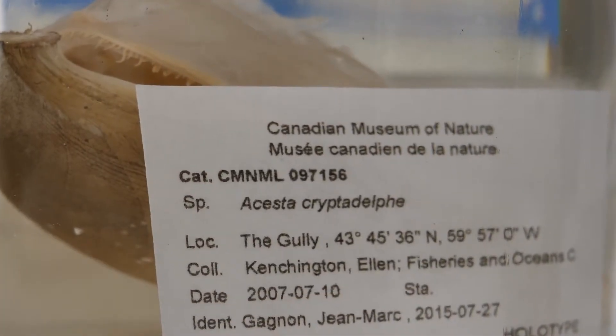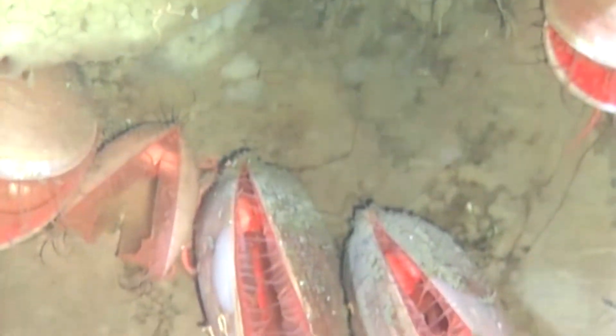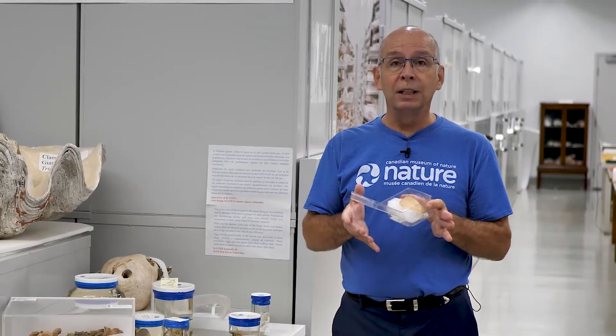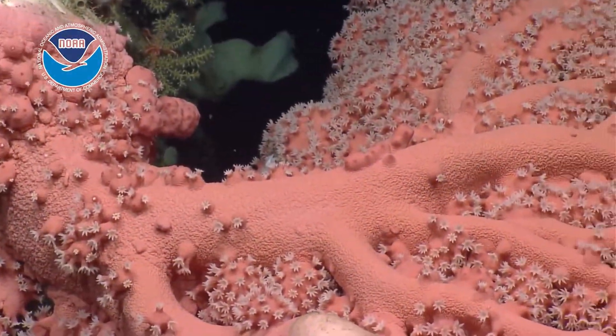That new species is very colorful but also very limited in its distribution within these canyons on hard surfaces. They basically demonstrate the diversity of these habitats, but also the fragility of these habitats that need to be protected.